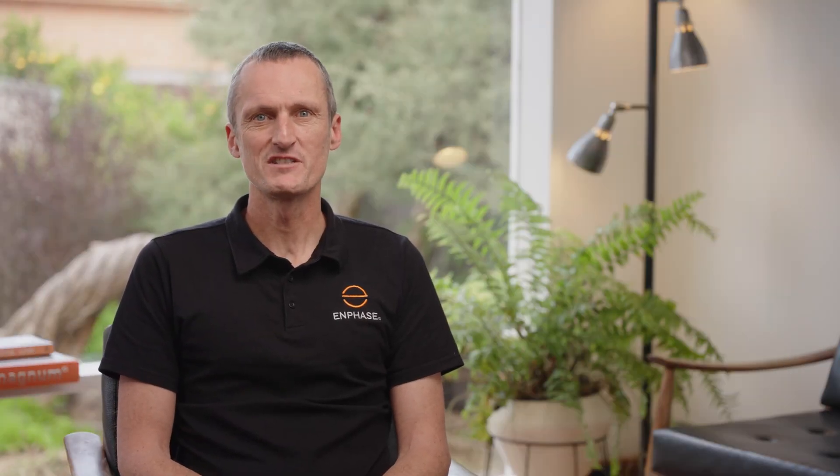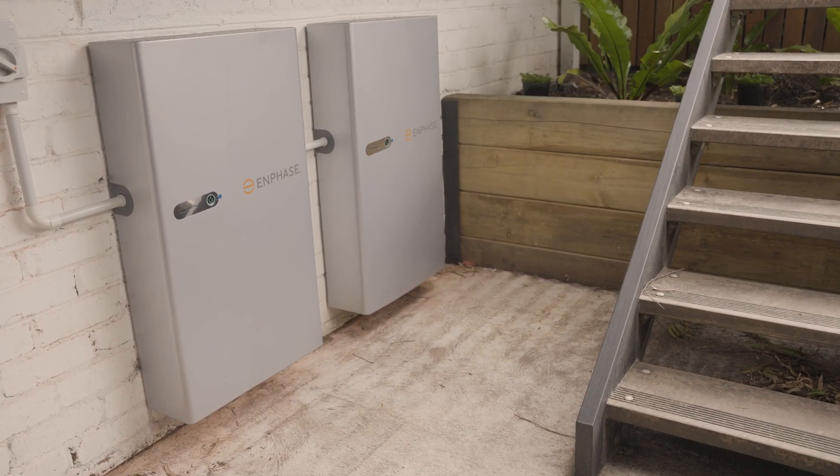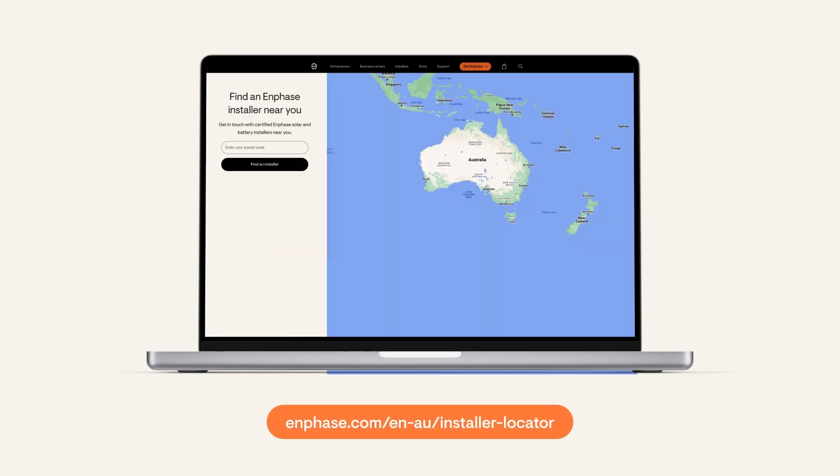Choosing the size of the battery all comes down to what you want to achieve. Whether you want total energy independence from the grid or simply would like enough storage to cover you in a blackout, our installer network can help you find the right battery for your home and energy use. For more information on the Enphase IQ battery and to find an installer, simply visit Enphase.com.